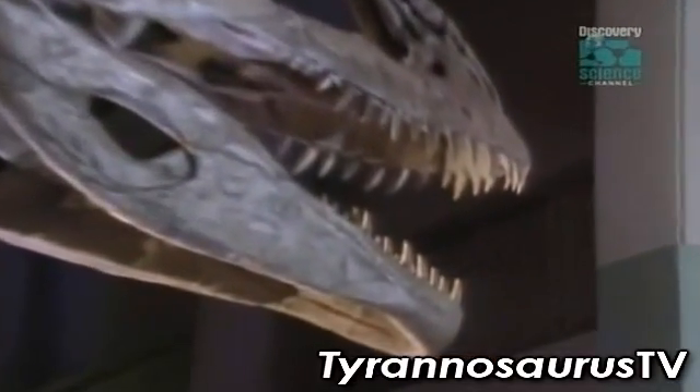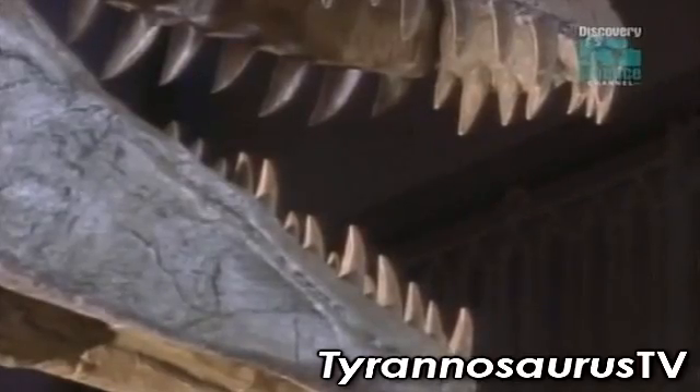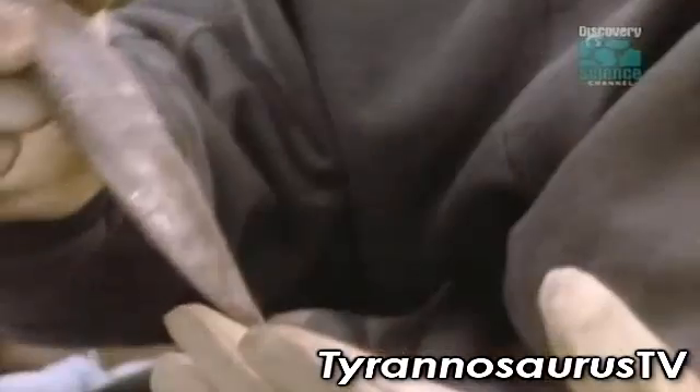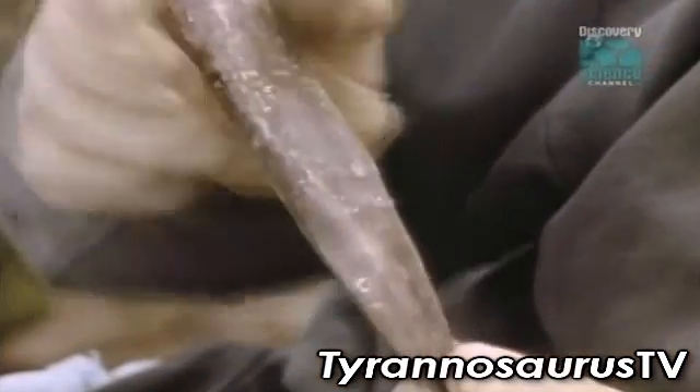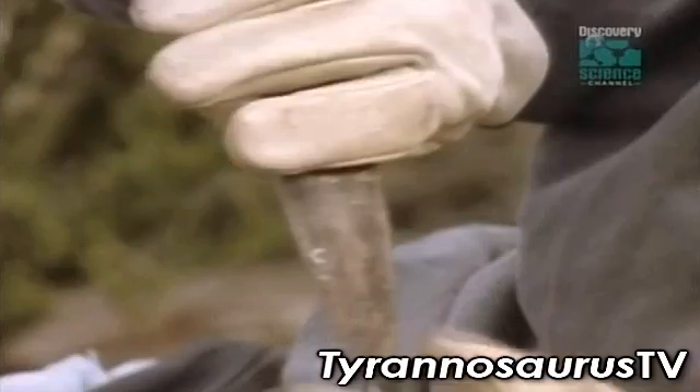Like its African cousin, Giganotosaurus' teeth are distinctly different from the bone-crunching, rounder teeth of T-Rex. The teeth are very sharp on the edges, but at the same time are very narrow. They look, really, they look like shark teeth.